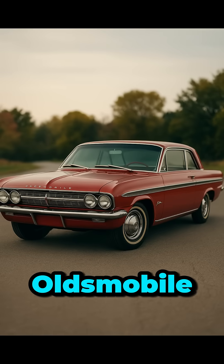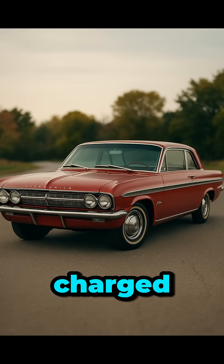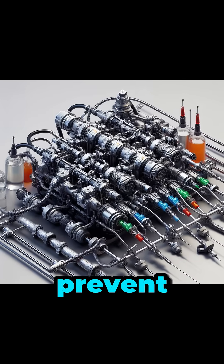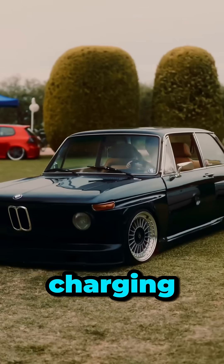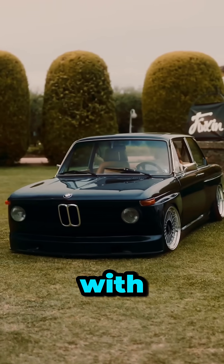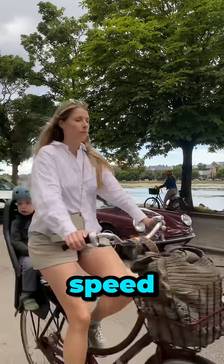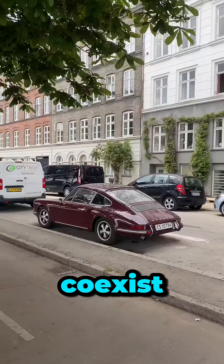In 1962, the Oldsmobile Jetfire became the first turbocharged production car, using a methanol injection system to prevent engine knock. Turbocharging took off in the 1970s, with legends like the BMW 2002 Turbo and Porsche 911 Turbo proving speed and efficiency could coexist.